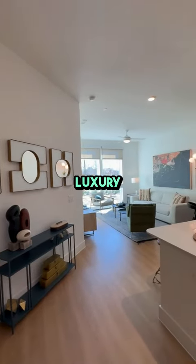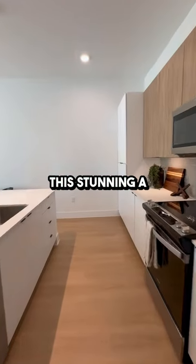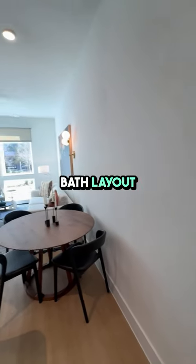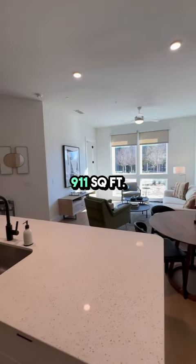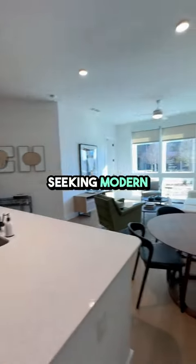Welcome to The Laura, where luxury meets convenience in the heart of downtown Houston, Texas. This stunning A8 floor plan offers a spacious one-bedroom, one-bath layout ranging from 870 to 911 square feet, perfect for urban professionals and couples seeking modern elegance.